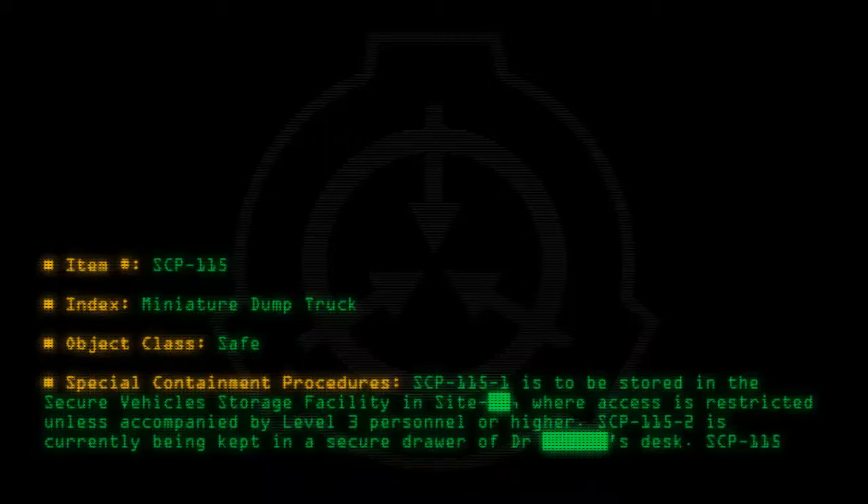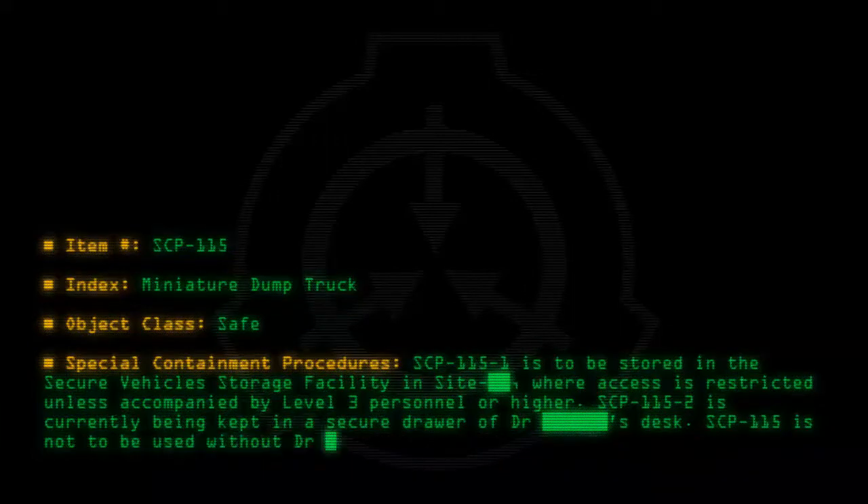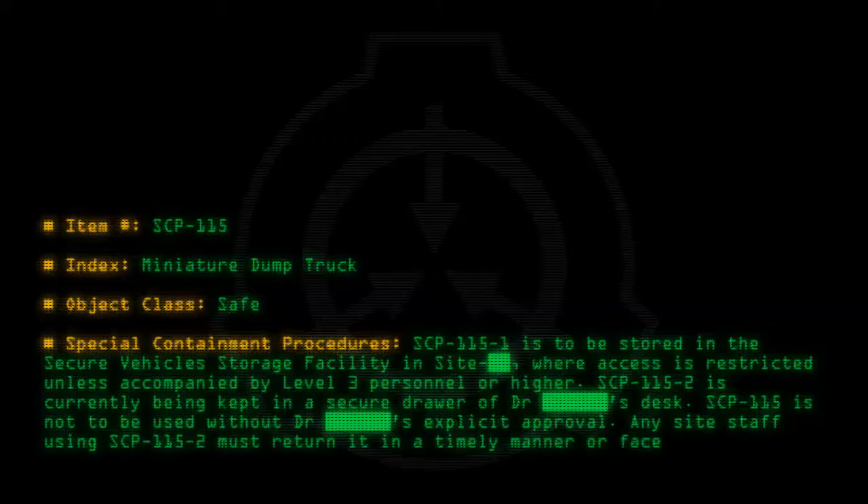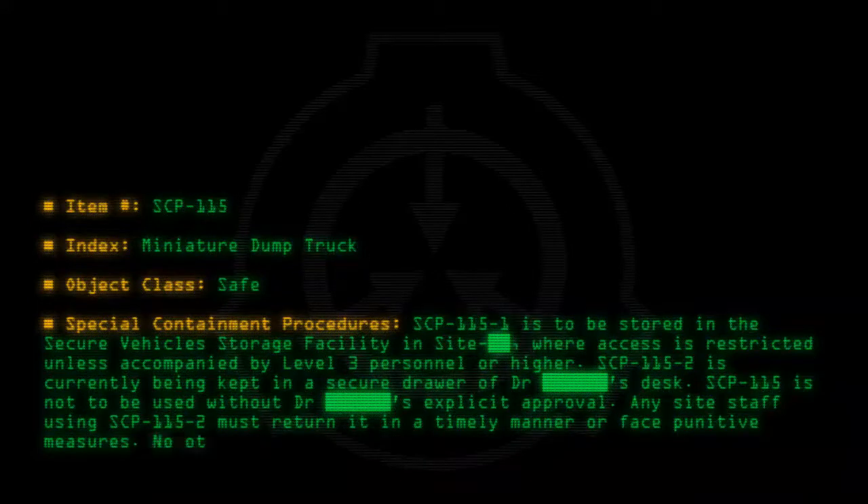SCP-115 is not to be used without Doctor's explicit approval. Any site staff using SCP-115-2 must return it in a timely manner or face punitive measures. No other special containment procedures are required.